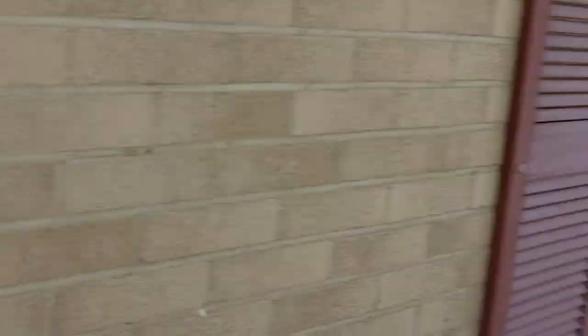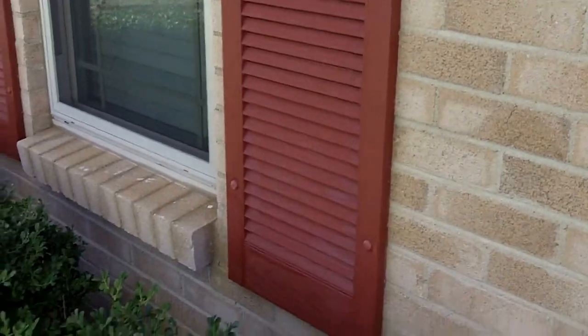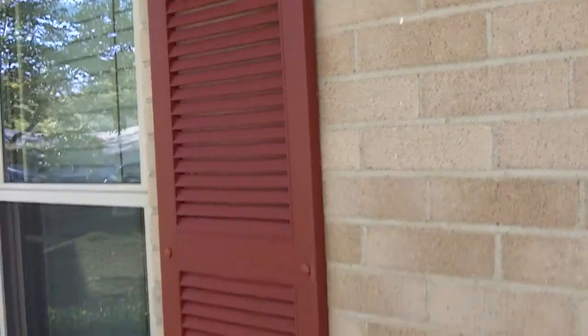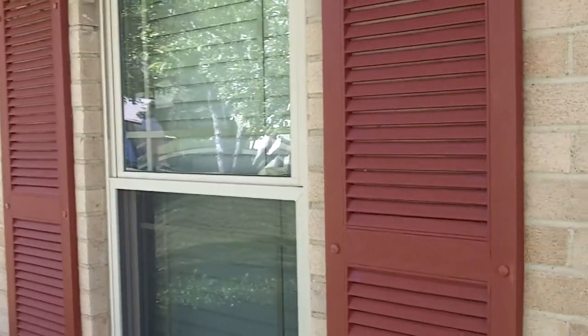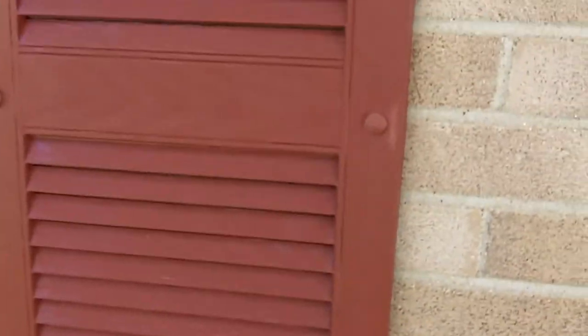Yesterday I bought some Wipe New, and look what it did to the shutters on this other window — they look brand new! This is the window from my bedroom. Yeah, they look really good.